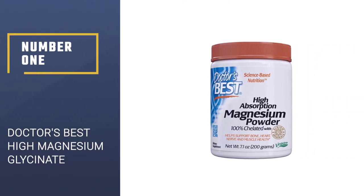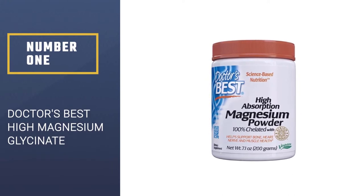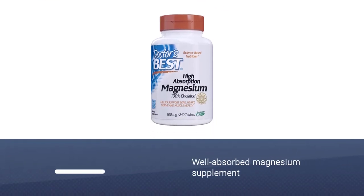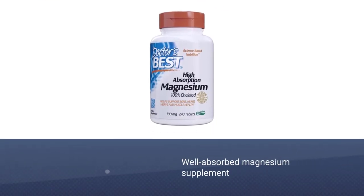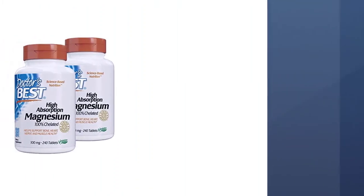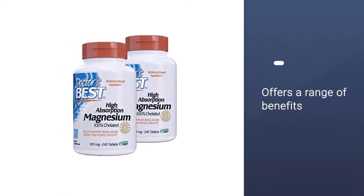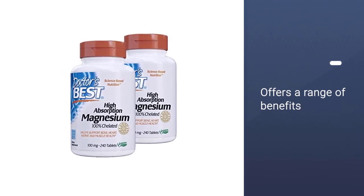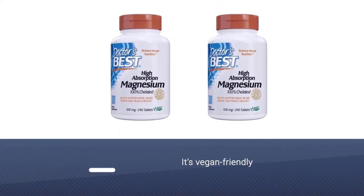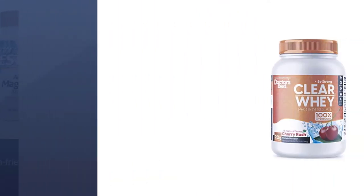Number 1: Doctor's Best High Absorption Magnesium Glycinate. Anyone hunting for a well-absorbed magnesium supplement that offers a range of benefits should check out Doctor's Best High Absorption Magnesium Supplements. Its patented formula optimizes magnesium for optimal absorption and reduced gastrointestinal side effects. It's not buffered with cheaper forms of magnesium, and it's vegan-friendly, gluten and soy-free, and non-GMO.